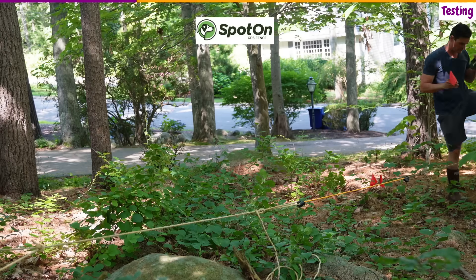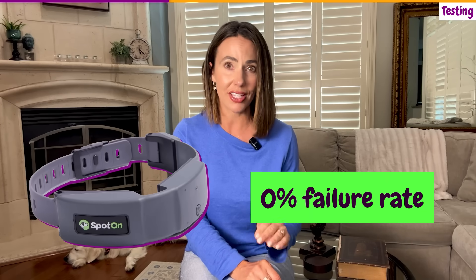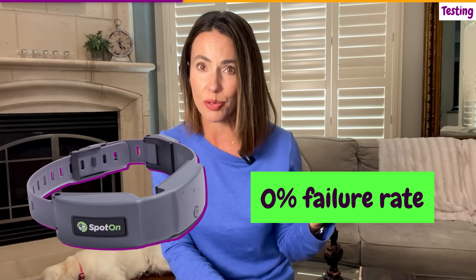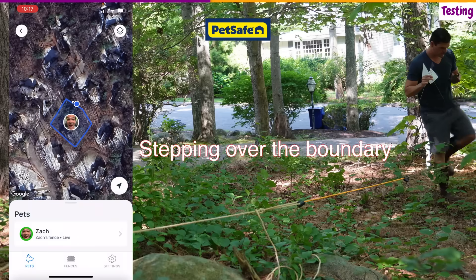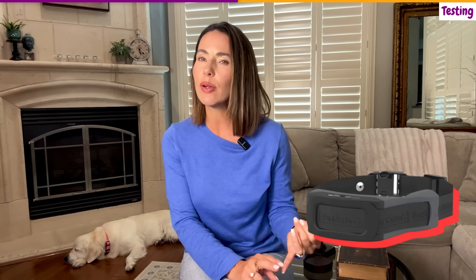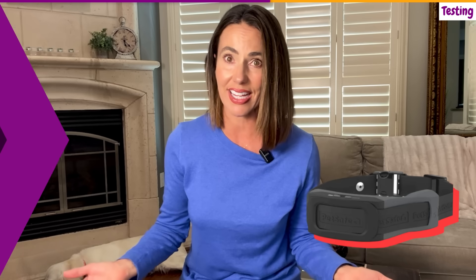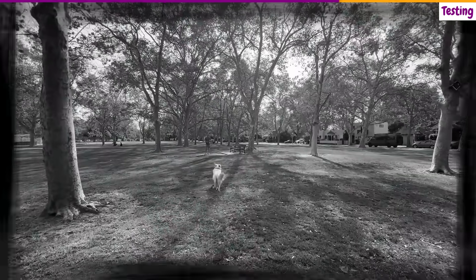All three feedback stages — alert, warning, and correction — were delivered in distinct, predictable locations. Zero failures. Perfect performance when it matters the most. PetSafe Guardian 2.0 results: forty percent critical failure rate — failed to provide any boundary feedback within 30 feet of the programmed boundary in two out of five tests. When it worked, feedback was tight and consistent, but when it worked really isn't good enough when your dog's life is at stake. A forty percent failure rate means that two out of every five times your dog approaches a boundary, they get no warning at all, no alert, no correction, nothing. They just walk through the invisible fence like it doesn't exist.